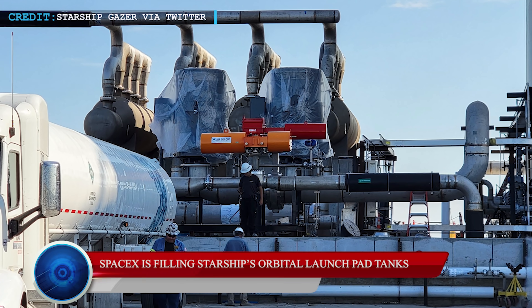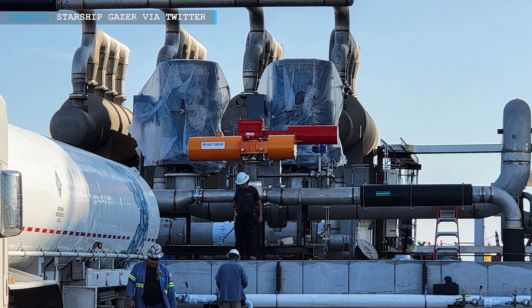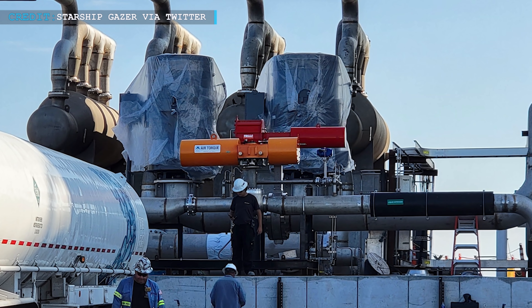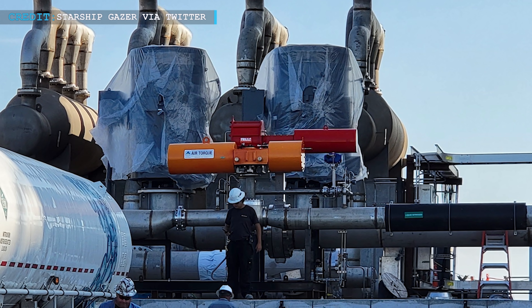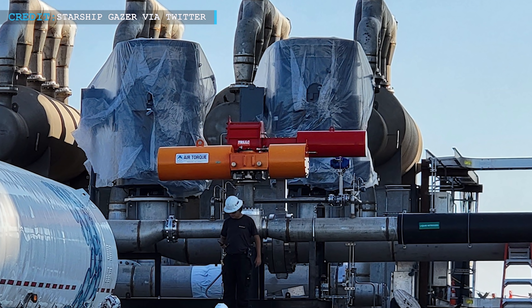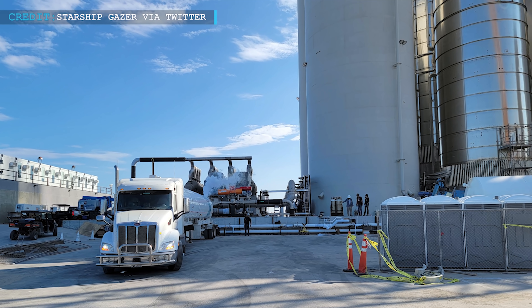On the 19th of September, a semi-truck with cryogenic liquid nitrogen reached SpaceX's Starbase launch facilities. It seems like for the first time, SpaceX has begun to deliver large amounts of cryogenic fluids to the orbital launch pad. SpaceX will continue using liquid nitrogen to test Starship, and for future use, the company has supercooled liquid methane and oxygen propellant. The liquid nitrogen tanker went to Starbase's first orbital tank farm.